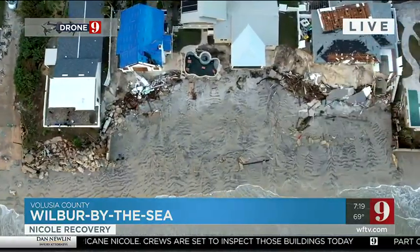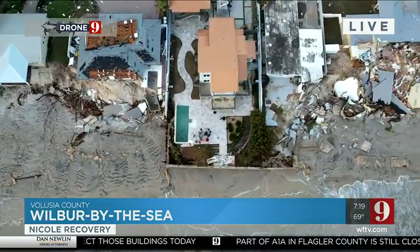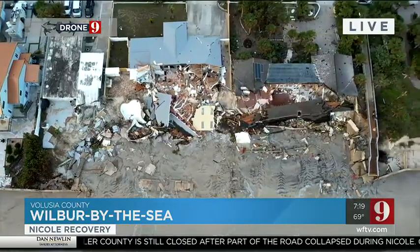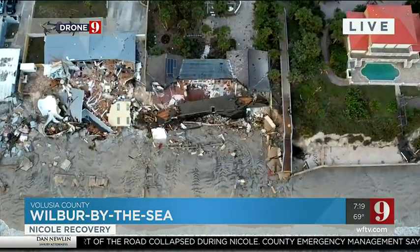We've got multiple vantage points — Daytona Beach Shores and down a little bit over toward Wilbur-by-the-Sea, and that is just hard to look at. Half of a pool there — you've been seeing these pools that some are just split, parts of them in, and then other seawalls that were able to hold.